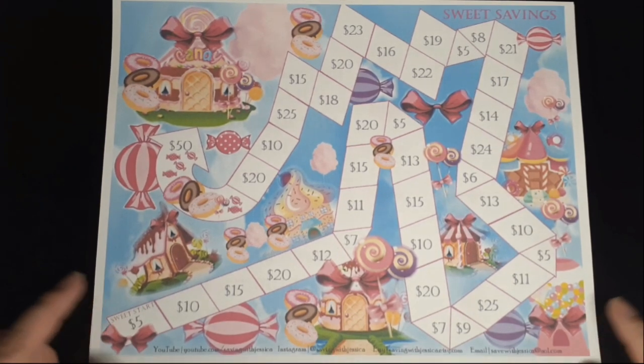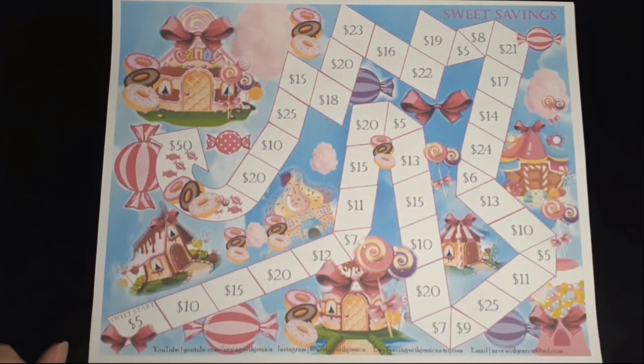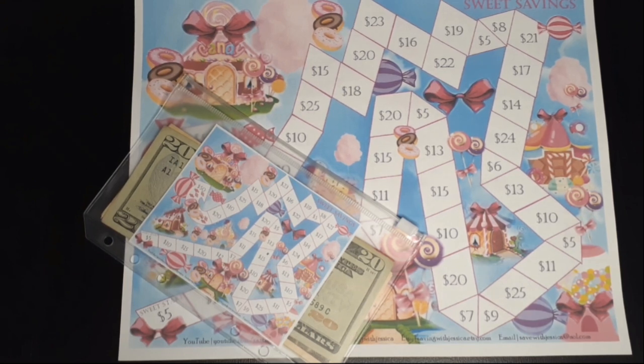The next savings challenge is Sweet Savings. I add money to this bi-weekly. I added money last week, so this week I'm not going to add any. If you're interested in watching how I save with this challenge, watch my previous video or check back next week. So far for this savings challenge I have saved $55.